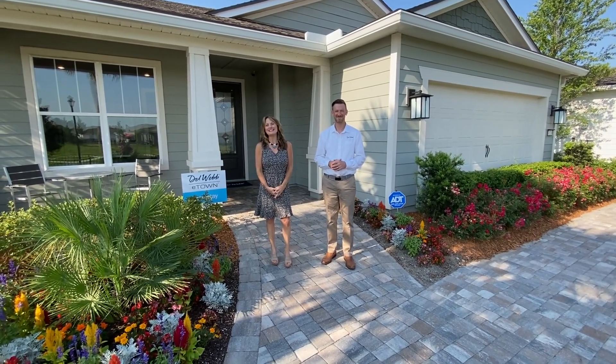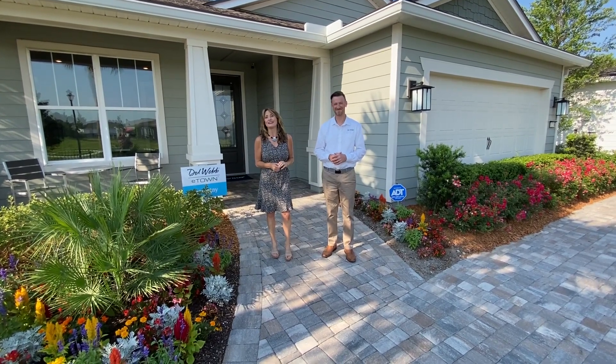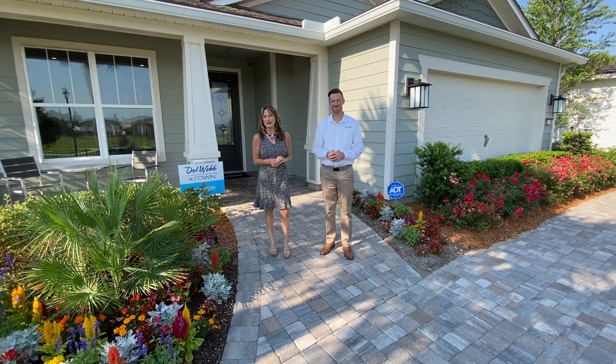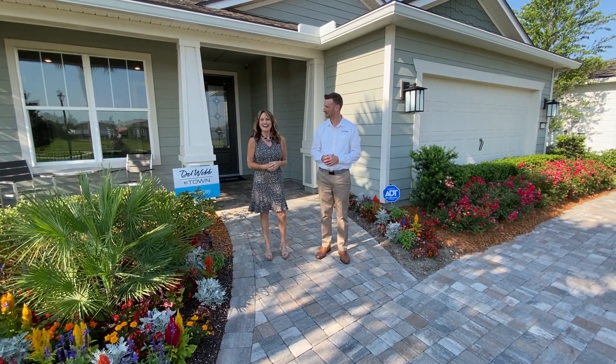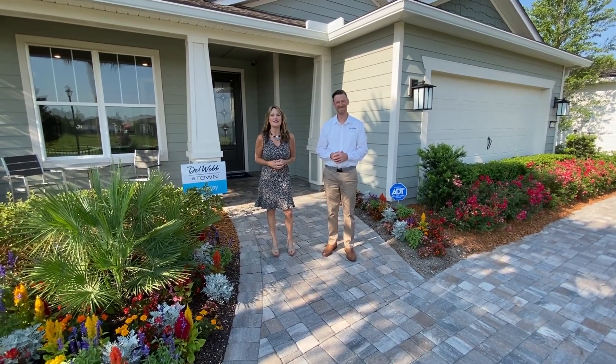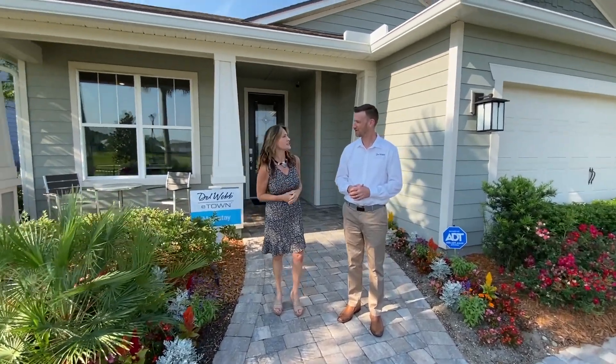Hey everyone, this is Jen from the E-Town Welcome Center and for today's Floor Plan Friday, we are in E-Town's Del Webb 55 and Better Active Adult Community and I got Ross with me. Hey Ross. Hey, good morning. And we've got Lauren behind the camera. I can't wait to take a look at this home. Why don't you tell us what we're going to be seeing today?